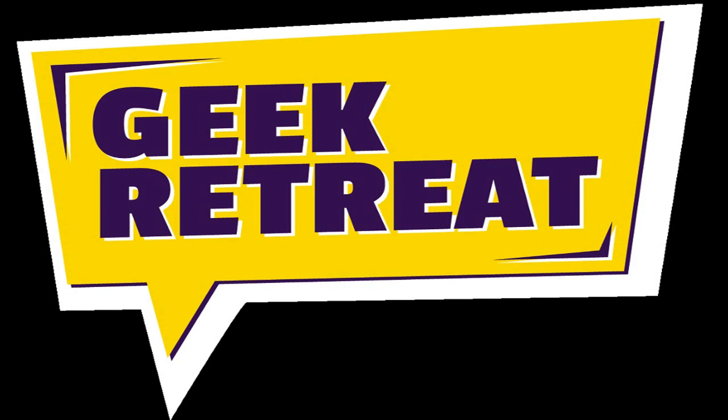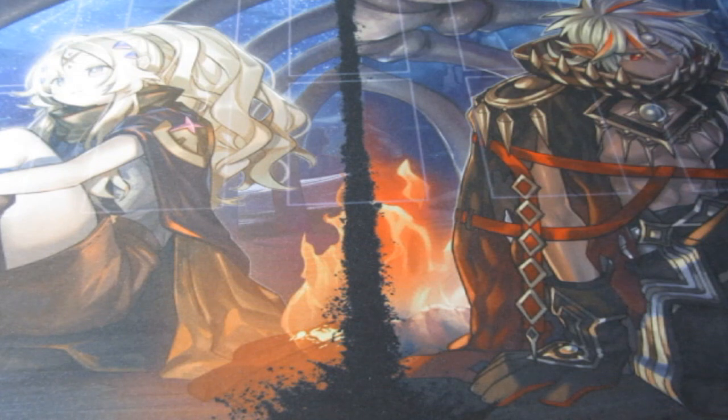This video is brought to you by GeekRetreat.com. What's up people? Dobswills is right here and welcome to another Yu-Gi-Oh!